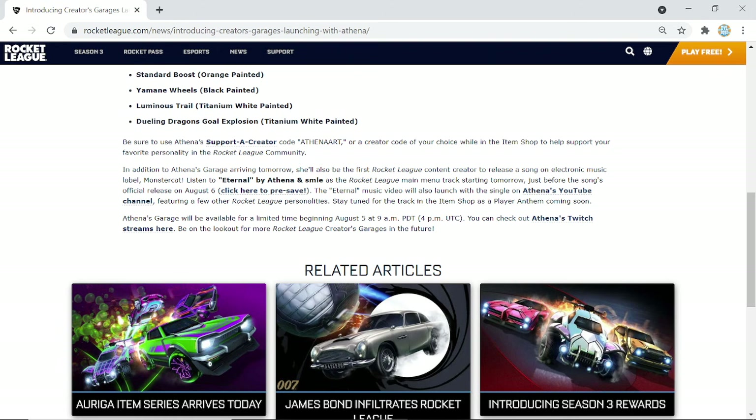Athena's garage will be available for a limited time from August 5th — tomorrow. I don't know how long that limited time will last, but we'll have to see. The main point I wanted to raise is that painted Octanes can now be in the item shop. Literally any item is now going to be allowed in the item shop — all that has to happen is a big content creator says they want it in their bundle and Rocket League will just do it. So honestly, if you've got a White Octane, it might be time to sell it because this thing is gonna crash.